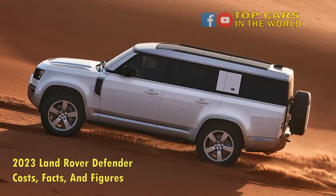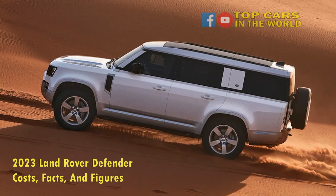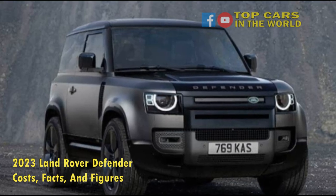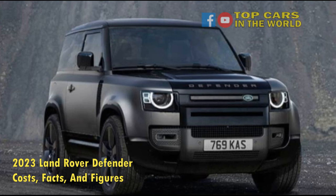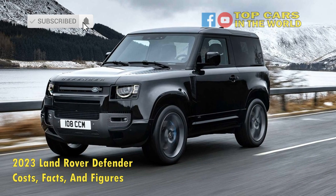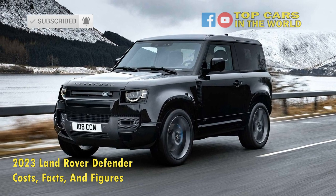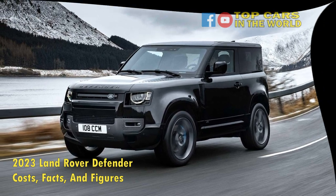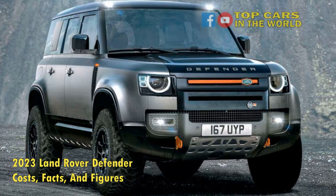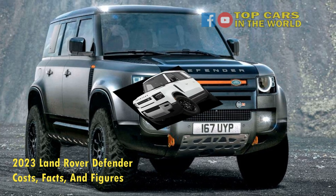In terms of quality and reliability, while Land Rover doesn't have the best track record for that sort of thing, they are working steadily to improve it, and the powertrains in the new Defender are pretty solid. It shouldn't give you too much trouble, but it's still something to look out for. The 90 and 110 versions seat up to 6 passengers if you equip the front bench seat. The 90 has 15.6 cubic feet of cargo space, whereas the 110 has 34 cubic feet.